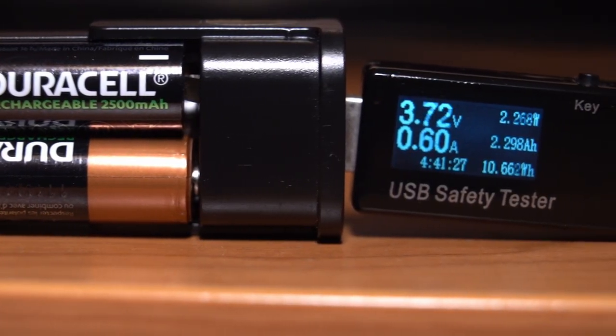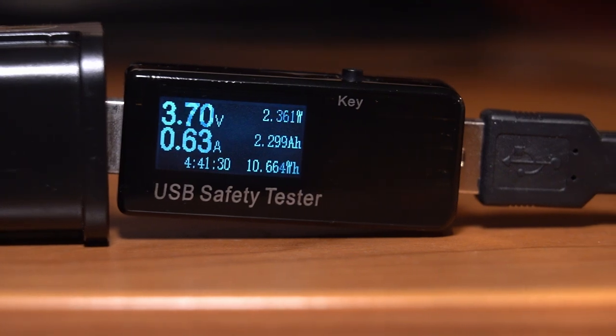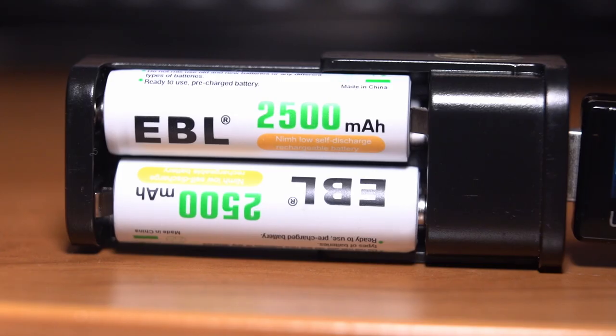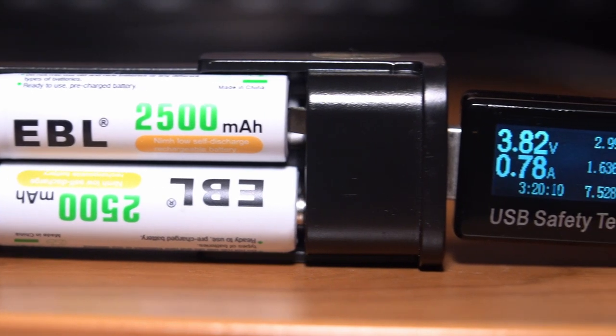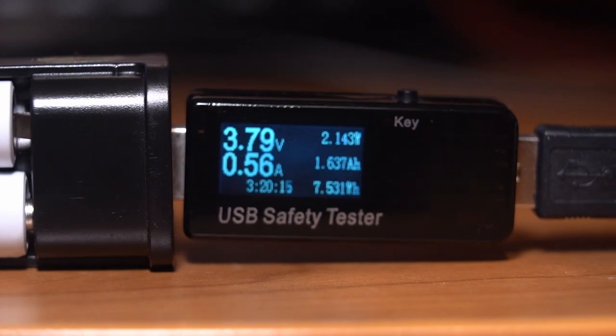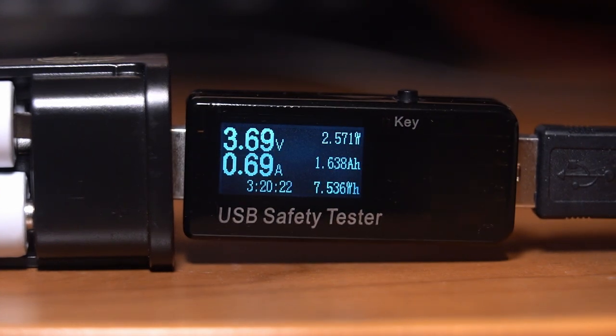Most of these batteries performed well within a couple of percentage points of their stated capacity, apart from the EBLs. They were about 600mAh short, even when charging at half an amp. I do wonder if these have been put in the wrong wrapper at the factory, as they are so far off. Maybe I'll revisit these cells sometime in the future.